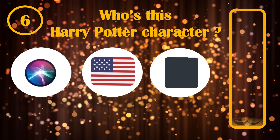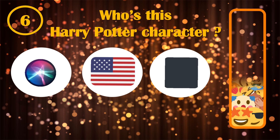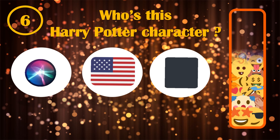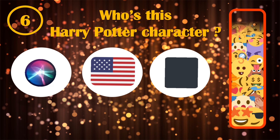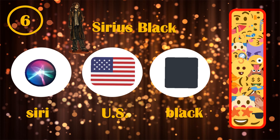Level 6. This one is a bit more difficult to guess. And by the way, if you want me to make a video about the magical spells, let me know in the comments. If you guessed Sirius, US and Black, forming Sirius Black's name, you are good.